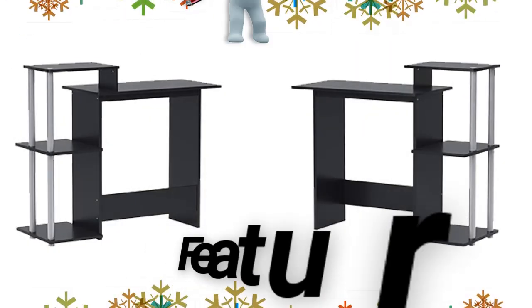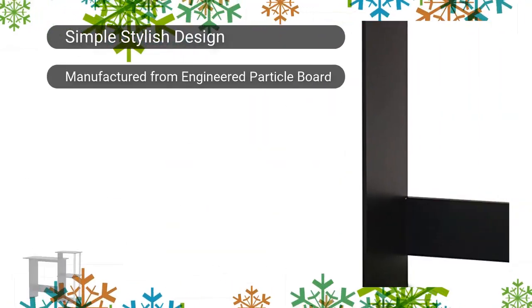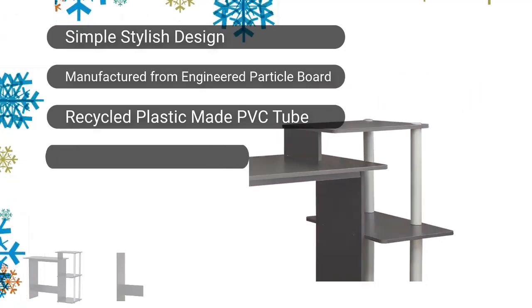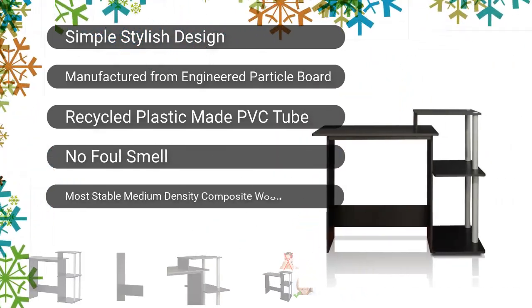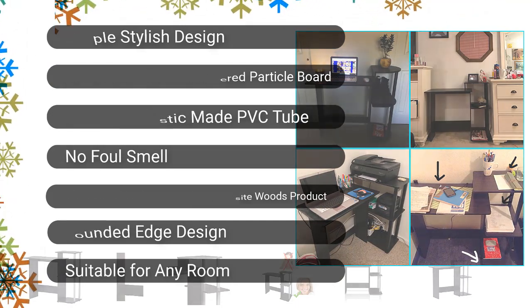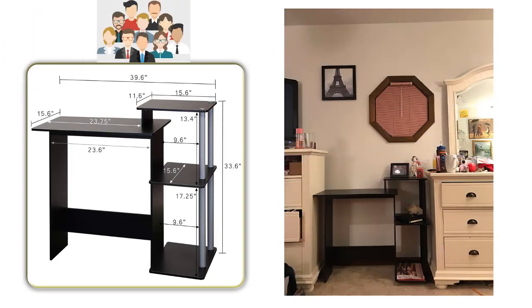Now let's come to the features. It has a simple stylish design and is manufactured from engineered particle board. This table features recycled plastic made PVC tube with no foul smell, most stable medium density composite wood, and a rounded edge design suitable for any room. It does have some downsides too — some customers said that the size of the table is tiny.